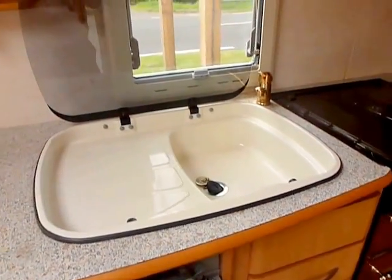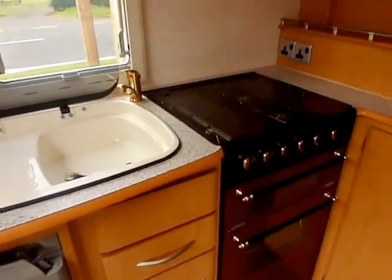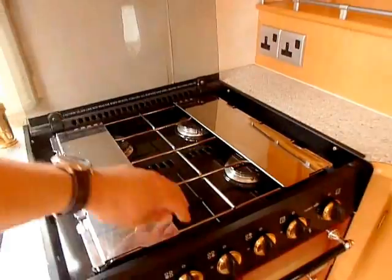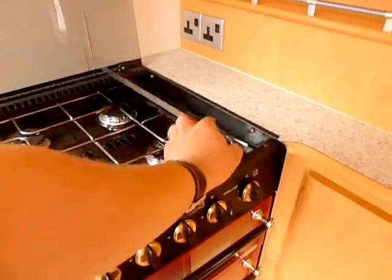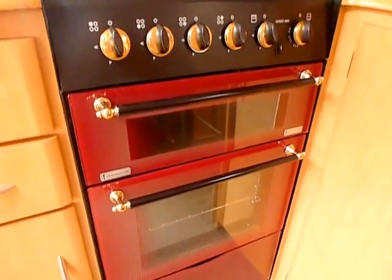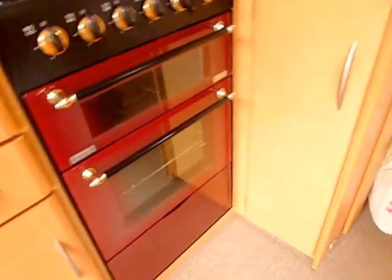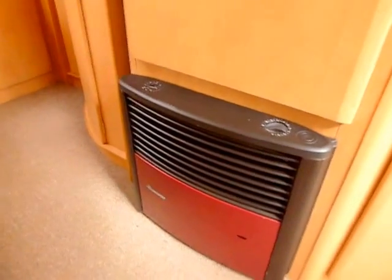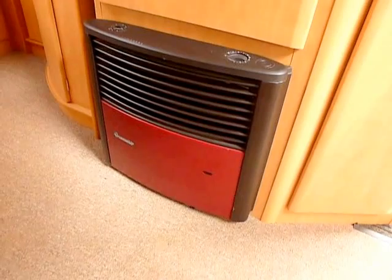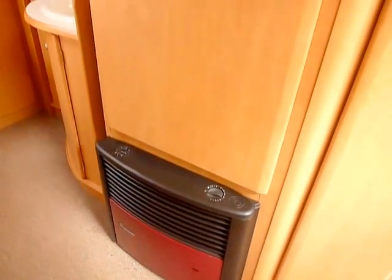Recessed cream sink with gold metal taps. Full cooker — four burner — with electric ignition for the grill, the burners and the oven, and there's storage underneath. On this side, matching the colour, you've got the Trumatic heater that works off gas and electric, and when you're working it off gas you've got an electric ignition.